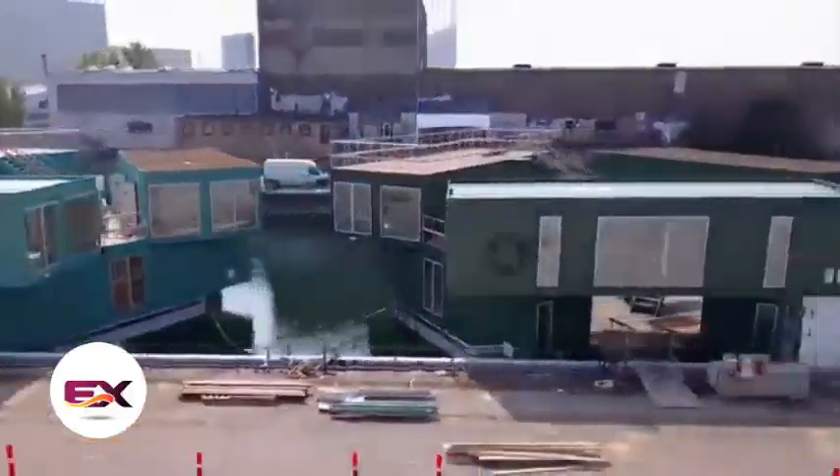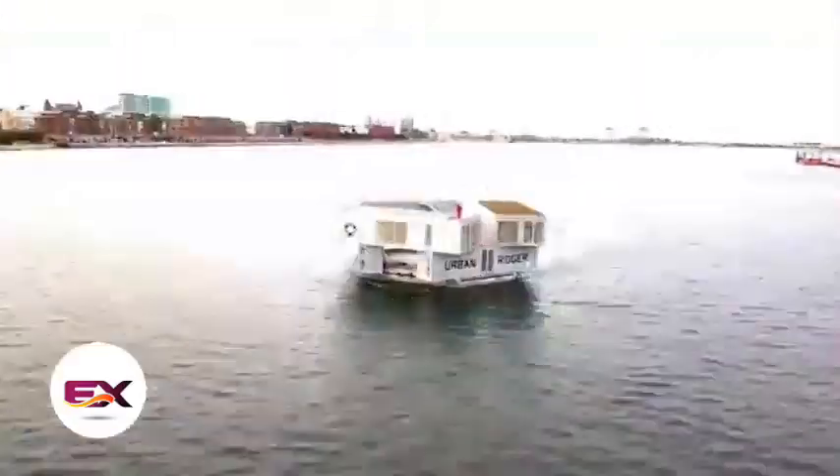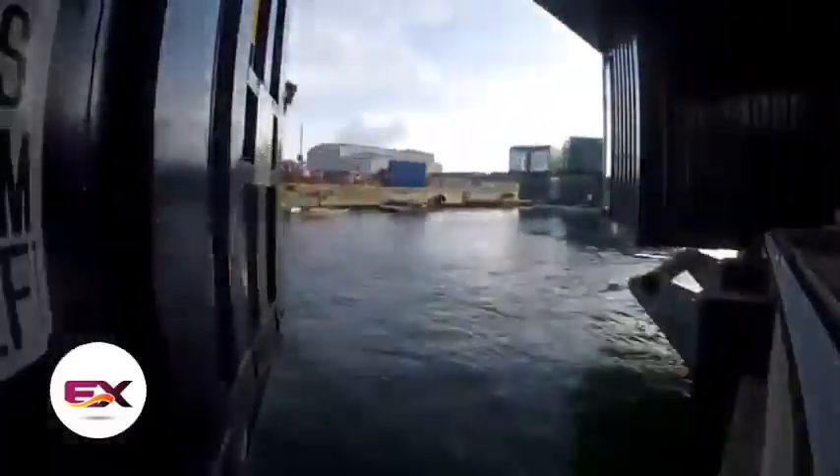You can see this in action in places like Copenhagen, where they've recently built a little neighborhood of these islands right in the city's harbor, complete with 72 apartments.